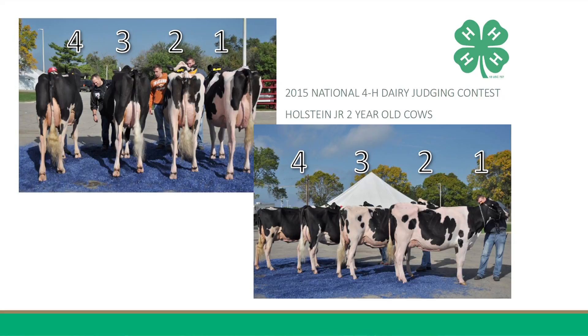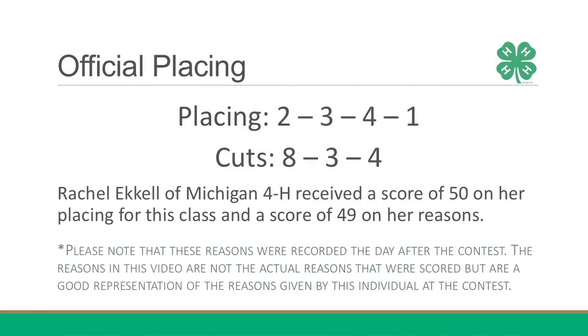I recognize that one is deeper in her rear rib. However, she is too loose and imbalanced in her mammary system to merit a higher placing in this class. These reasons justify my placing of two, three, four, one for this class of Holstein junior two-year-old cows. Thank you all.